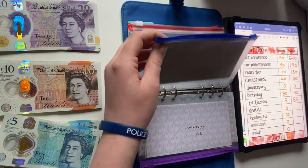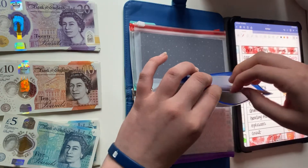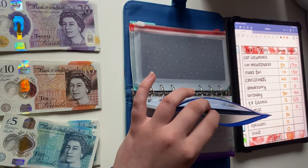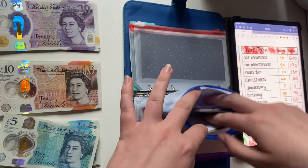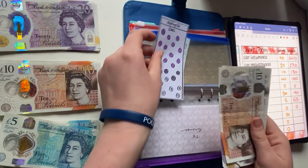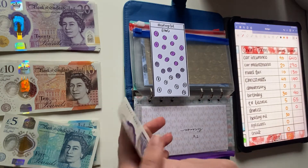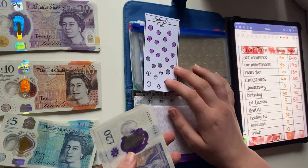Next up is dentist. I've only just started this one and there's nothing in there. I do need to start going to the dentist more often — with COVID we weren't able to go and I've since procrastinated. Next is heating oil: my goal is 160 pounds every six months, however given the increase in gas prices lately I'm likely to have to increase this to every three months.